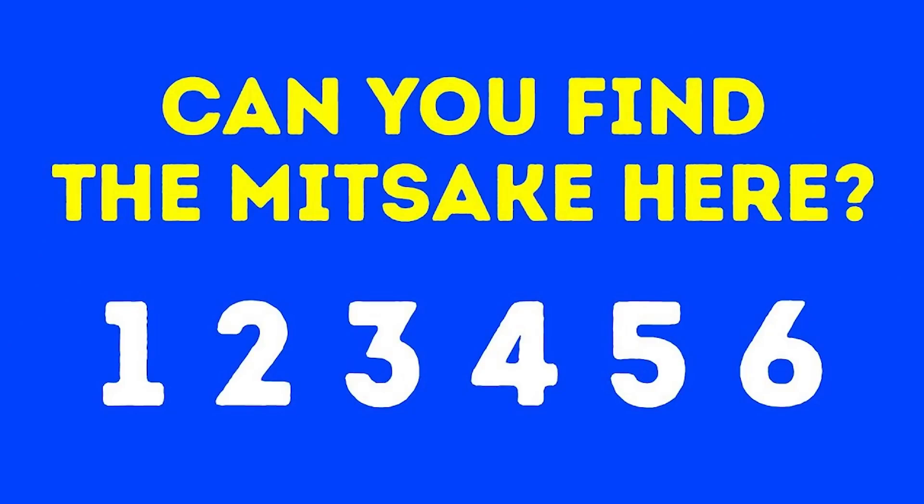Take a look at this optical illusion — are you able to find the mistake? Comment down below what the mistake is if you can read it. Did you read 'can you find the mistake, one two three four five six'? Well, in the word 'mistake,' the T and the S are actually supposed to be switched. Were you able to see this?